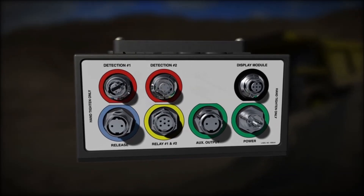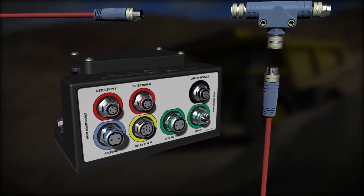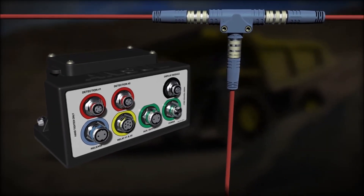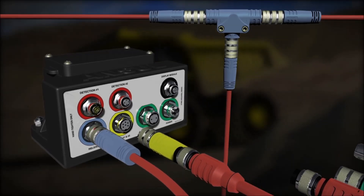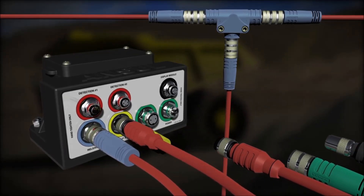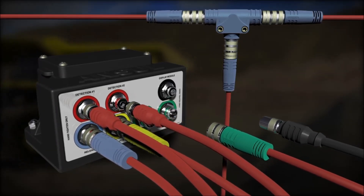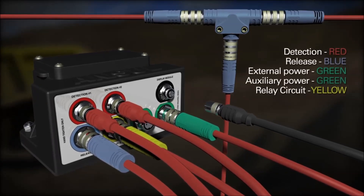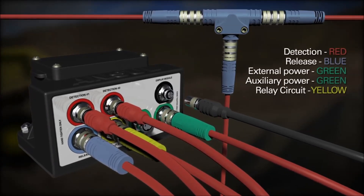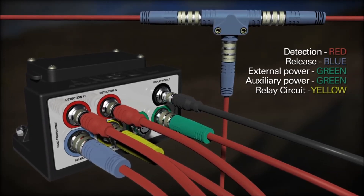The CheckFire 210 system utilizes IP67 circular threaded connectors on all cables and components. These dust and watertight cable harness connections help protect the detection and actuation system from rigorous operating and environmental conditions. All cabling is plug-and-play over-molded connectors in corresponding colors for ease of installation and replacement in the event of damaged cables.